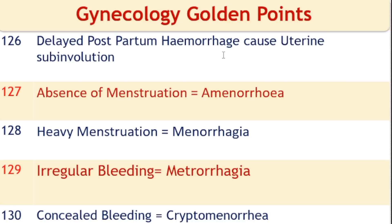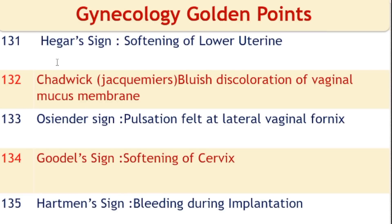Delayed postpartum hemorrhage causes uterine subinvolution. Absence of menstruation is amenorrhea. Heavy menstruation is menorrhagia. Irregular bleeding is metrorrhagia. Concealed bleeding is cryptomenorrhagia. Hegar's sign is softening of the lower uterine segment, a probable sign of pregnancy. Chadwick or Jacquemier's sign is bluish discoloration of vaginal mucous membrane, also a probable sign. Goodell's sign is softening of the cervix. Hartman's sign is bleeding during implantation.